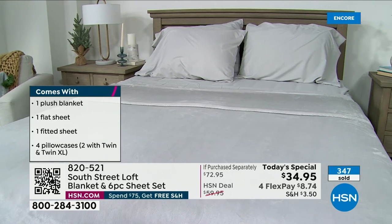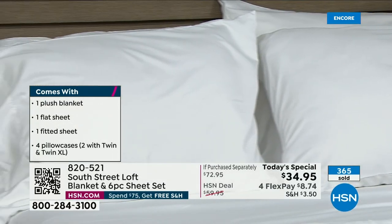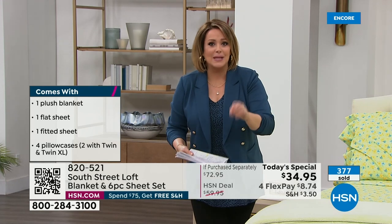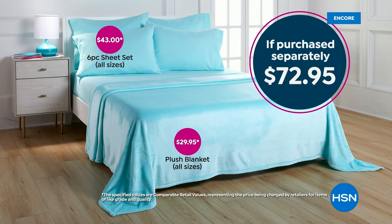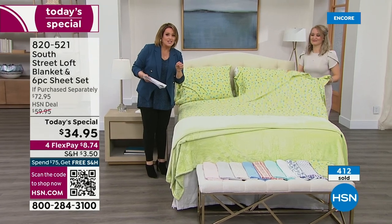You're getting an entire sheet set — flat sheet, fitted sheet, and four pillowcases. If you're picking up the twin sizes, then you'll get two. Everybody's getting extra pillowcases, and you're getting the blanket as well. These blankets on their own have been sold as customer picks at $29.95. Remember: $29.95, and for $5 more, you're getting the $43 six-piece sheet set. We didn't just throw in any sheet set — we gave you the number one selling fabrication at HSN.